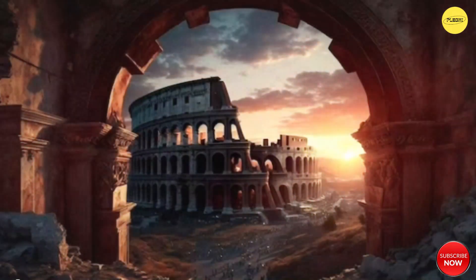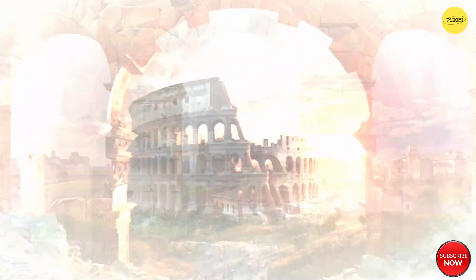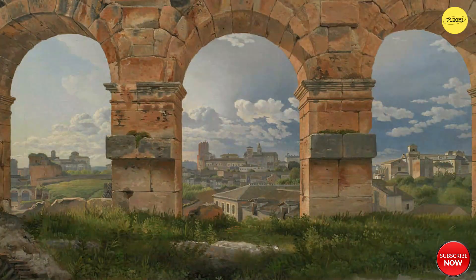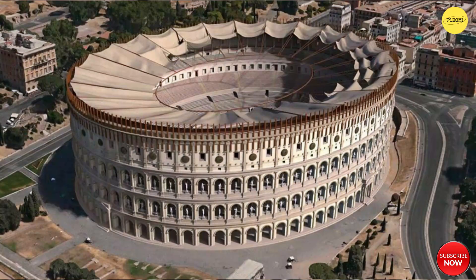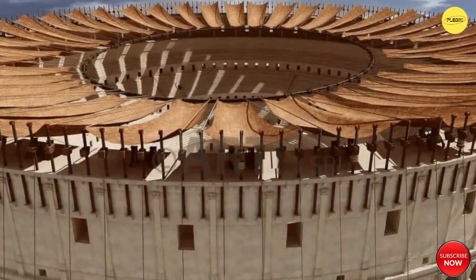The Colosseum's ingenious use of arches, vaults, and concrete allowed for unprecedented scale and stability, influencing later architectural feats. Its innovative retractable awnings, known as the Velarium, shielded spectators from the sun, demonstrating an early understanding of comfort in public entertainment venues.